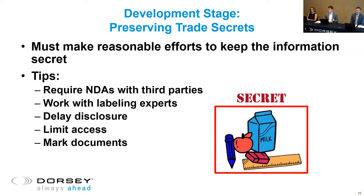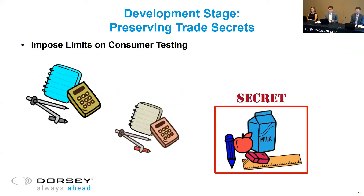Also, limit access to your internal documents and information. If you have the formulation of the gummy written out in a spreadsheet, make sure you control who has access. If you do have to disseminate this type of information within your company, mark the documents confidential so that your employees know not to share that information. One additional tip is to impose limits on consumer testing. When you test the gummies, you probably have a variety of options — different colors, shapes, maybe even different flavors. It might be wise to only test a few of the variations and keep the remaining options closer to the chest. The disclosed variations could be protectable via other means.